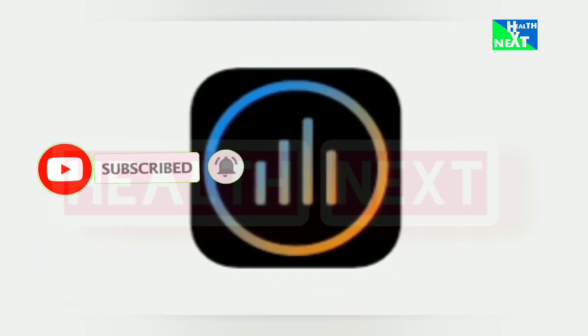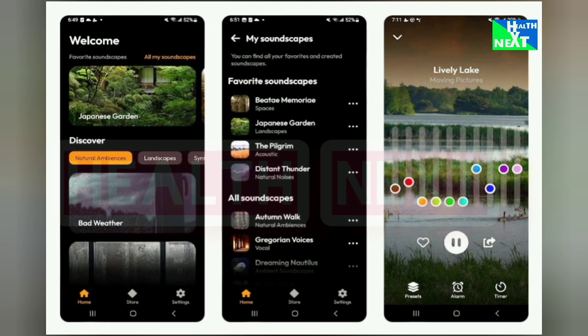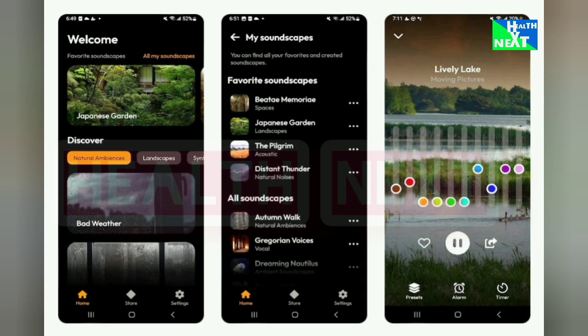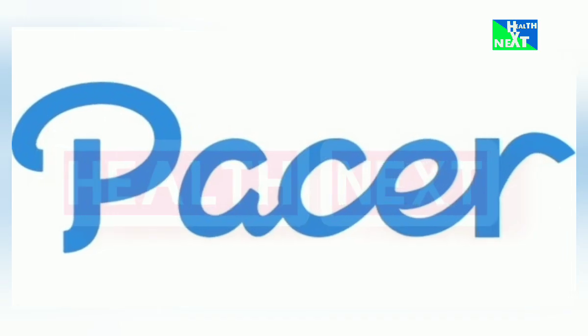Back on track with App Number 17: MyNoise. Sleep like a baby with MyNoise, which generates personalized relaxation sounds based on your preferences. Say goodbye to noisy neighbors and restless nights. This improves sleep quality, blocks out distractions, and creates a calming sleep environment.